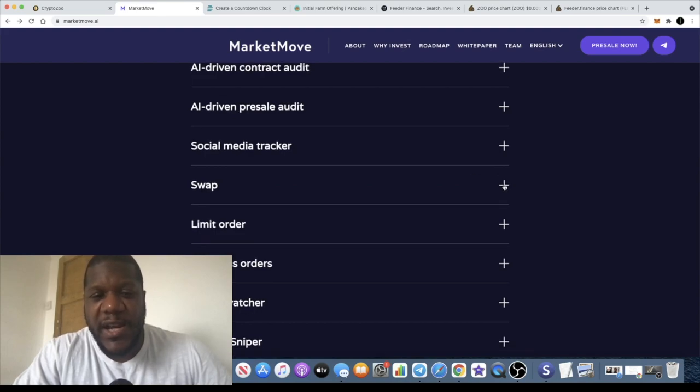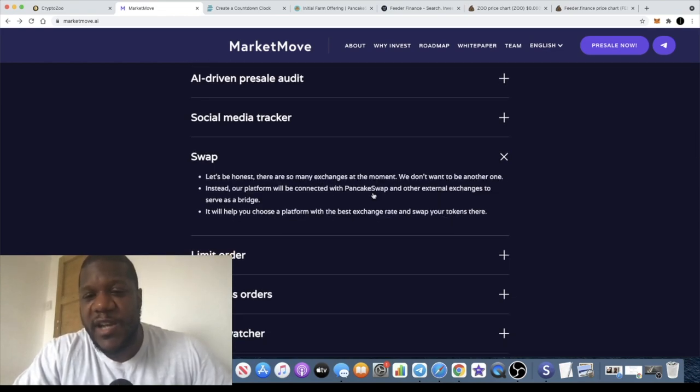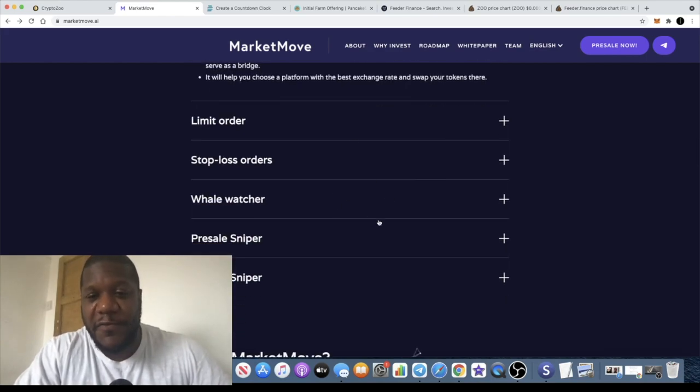Looking at the FAQs, I noticed the swap section. When I clicked the link I realized they're not actually trying to create their own swap — they're going to be integrating with PancakeSwap and other external exchanges to serve as a bridge. There are so many swap exchanges out there, so they don't need to do what everyone else is doing. Market Move will help you choose the platform with the best exchange rate, factoring in slippage, so you get the best deal when swapping your tokens.